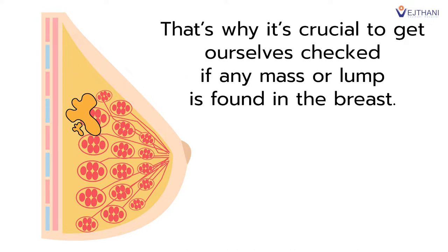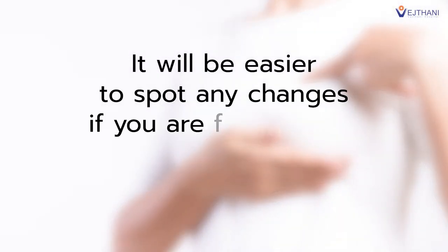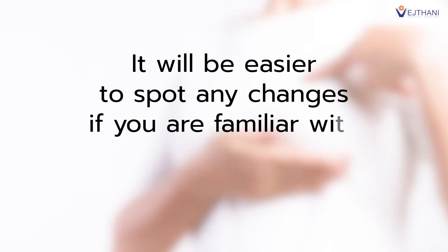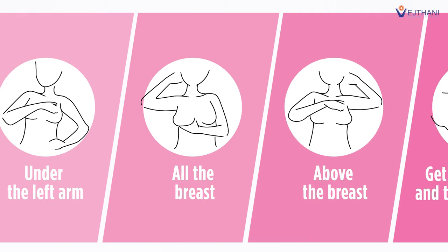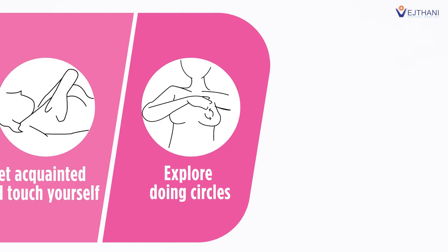That is why it's crucial to get ourselves checked if any mass or lump is found in the breast. Start with self-examinations. If you are familiar with how your breasts normally feel, it will be easier to detect when there are any changes. Palpate your breast and underarm area once a month after 7 days of your menstrual cycle. Look for a mass or thickening of tissues in your breast.